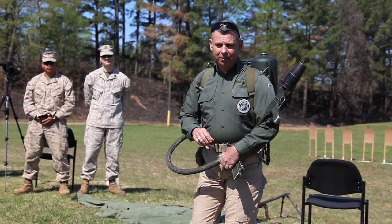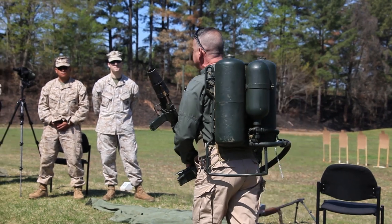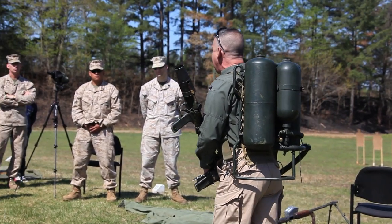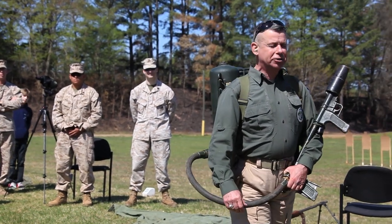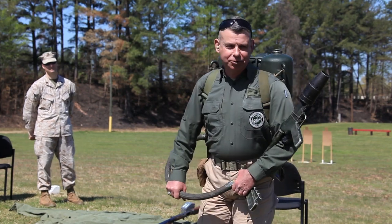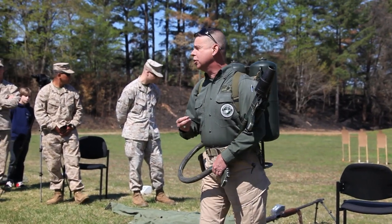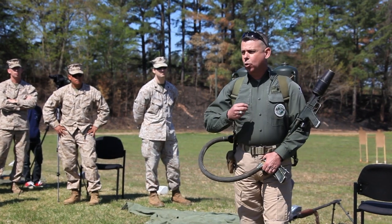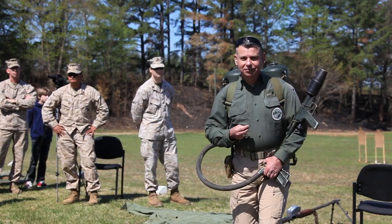This weapon is not user-friendly. Empty, it weighs about 42 pounds. Fully loaded as it is now, it weighs in excess of 70 pounds. Imagine having to advance against an enemy under fire carrying 70 pounds, half of which is liquid sloshing around on your back, across sugar sand on an open beach. We're going to step down range and demonstrate this for you. We did not gel the gasoline — this is burning straight regular automotive gasoline, as opposed to the original aviation gasoline. The only difference is a slightly shorter range, and the entire product will burn in the air before hitting the ground, rather than sticking and continuing to burn like gelled fuel.